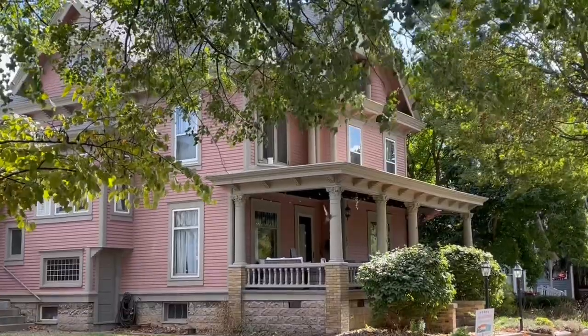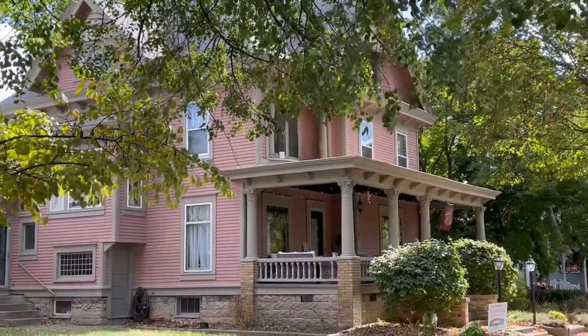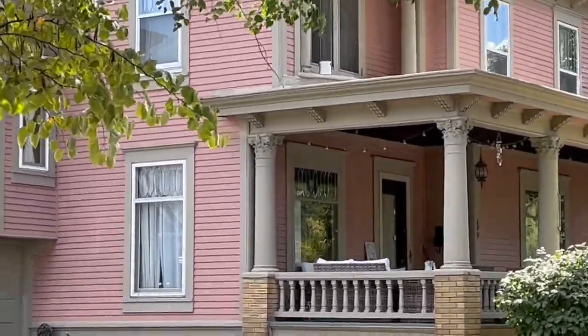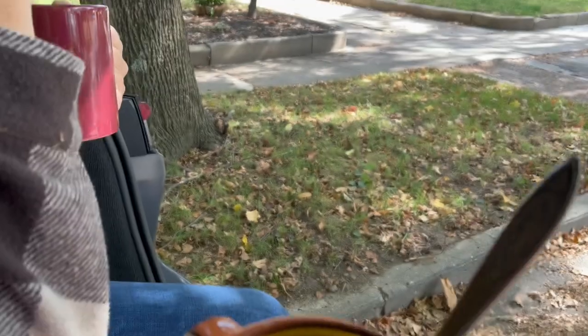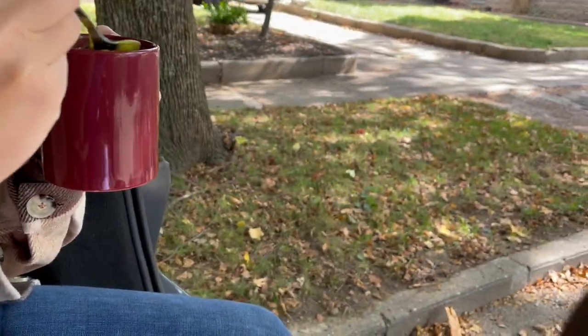We realized, returning to the car, that we parked by the most amazing home. What's the verdict? It's very good — very, very good.